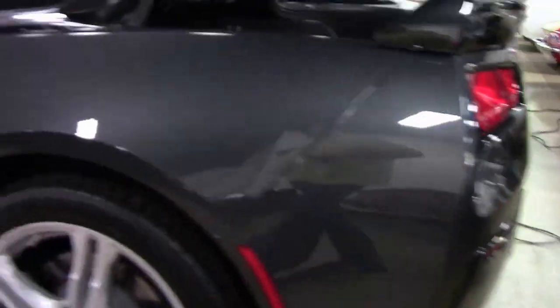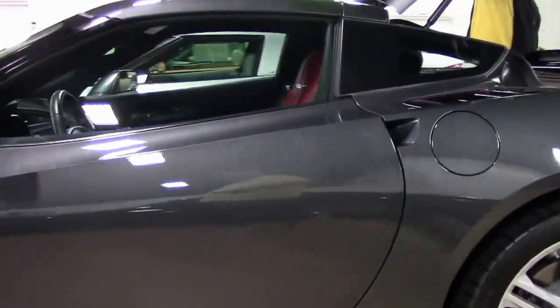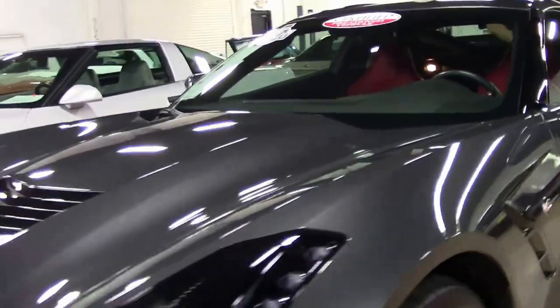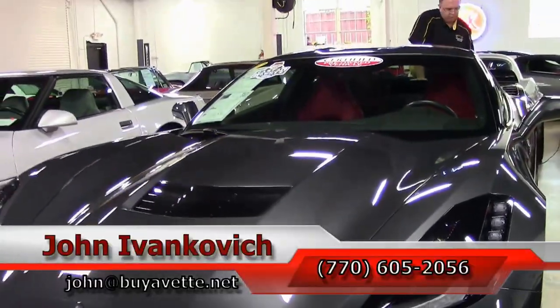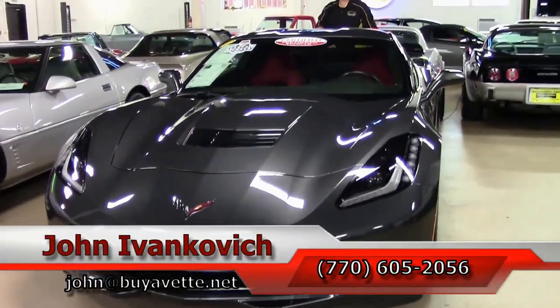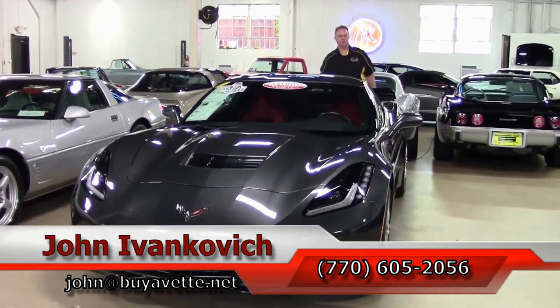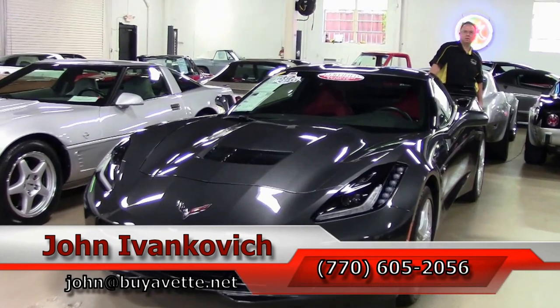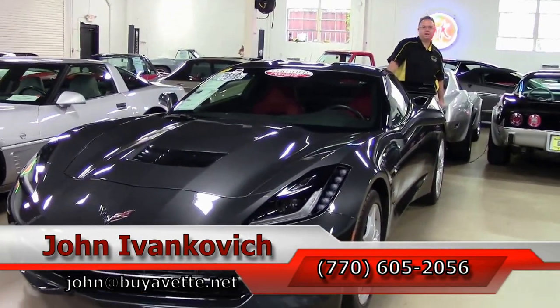Folks, you've been looking for that Corvette that wouldn't break the bank — this might be the one. Obviously a 1LT and a current year model. If you'd like to know more about this Corvette or any of the hundreds of Corvettes I carry in stock, call 770-605-2056 or email john at buyavet.net.